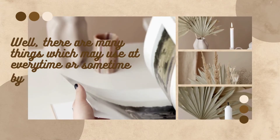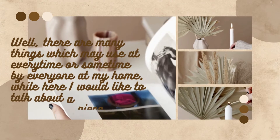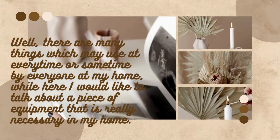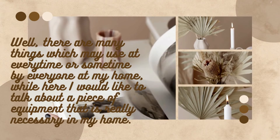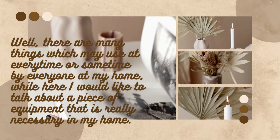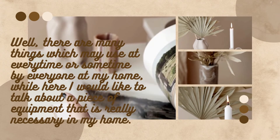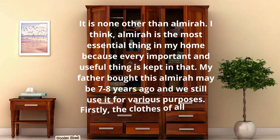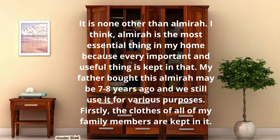Well, there are many things which may be used at every time or sometimes by everyone at my home. Here I would like to talk about a piece of equipment that is really necessary in my home. It is none other than an almira. I think almira is the most essential thing in my home because every important and useful thing is kept in that.